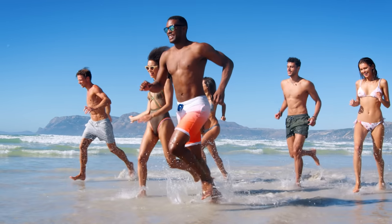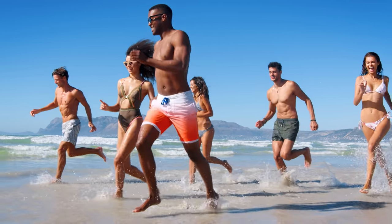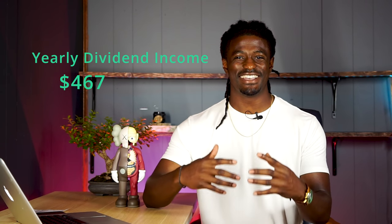A lot of people have been trying to retire off of their dividends portfolio alone to see how long it would take to retire and live off of their dividends. I've been growing my dividend portfolio for about a year now and so far on a yearly basis I'm going to bring in around $467.